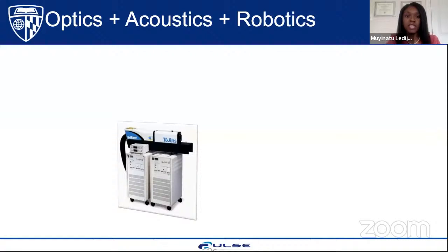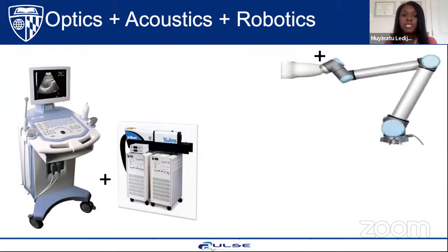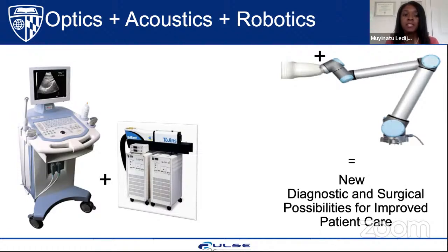From the perspective of my research, you can think of it as combining optics — such as the laser system shown here — with acoustics, such as ultrasound system hardware and software innovations, together with robots, which can be used to control either the optical or acoustic components of our systems. We combine these things to deliver imaging technology that will ultimately be useful for patient care.